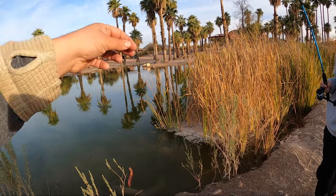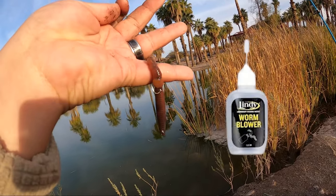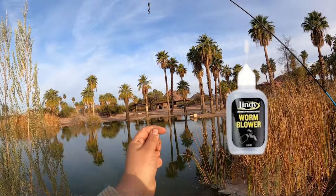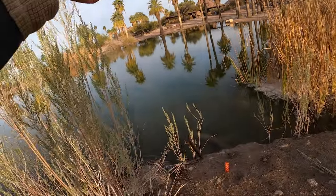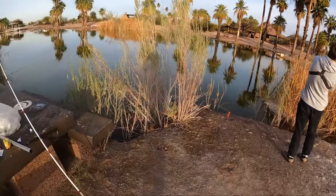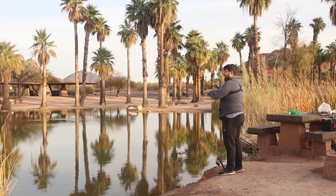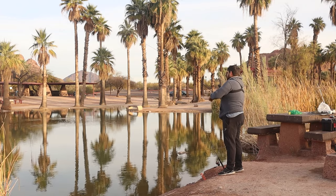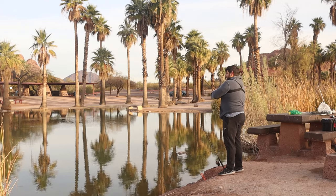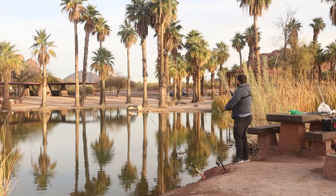This is another method — it's floating a night crawler. We basically put a needle in, added some air, and then same setup: just a little weight and a long leader. Porter's going to go catch his first trout. You just have to play around — that's your job as the fisherman, to find out what they're biting and where they're biting at.